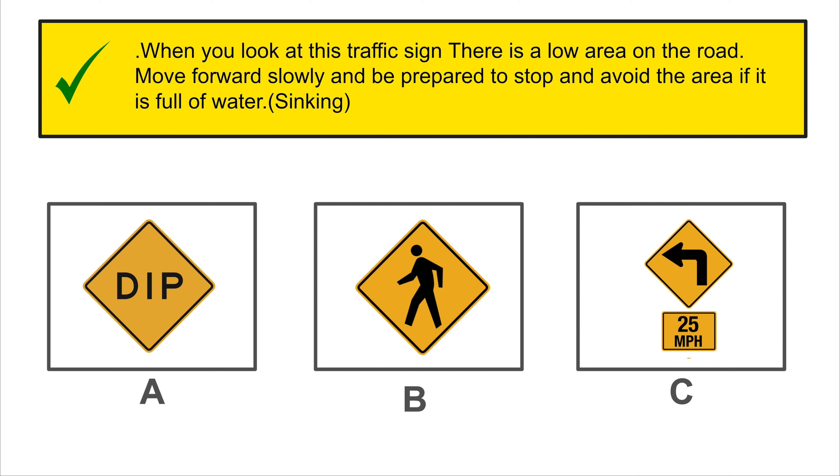What does this traffic sign mean? Slippery road ahead.